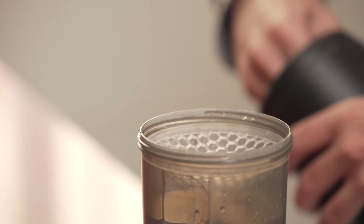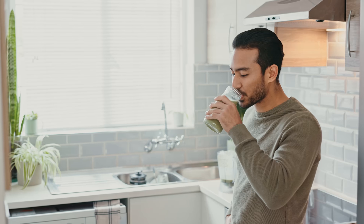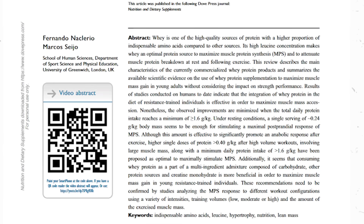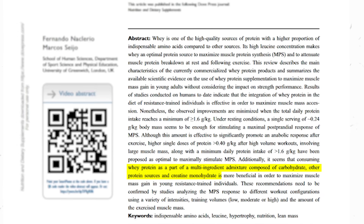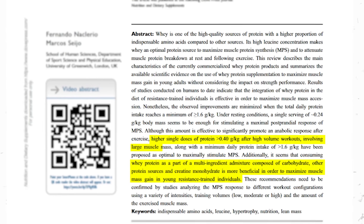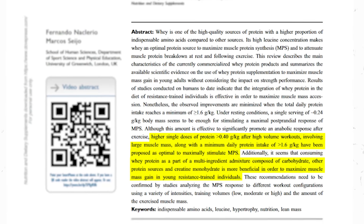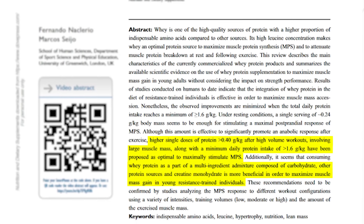And lastly, whey protein. Whey protein is renowned for its rapid absorption rate and complete amino acid profile, making it highly effective for muscle synthesis and recovery post-exercise. Research shows whey protein's rapid uptake and availability of amino acids make it an ideal supplement for optimizing muscle anabolic responses during exercise. The production techniques for whey protein concentrate (WPC) and whey protein isolate (WPI) preserve the native structure of whey protein, ensuring its nutritional quality and effectiveness.